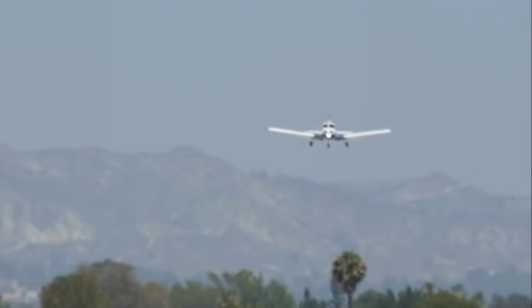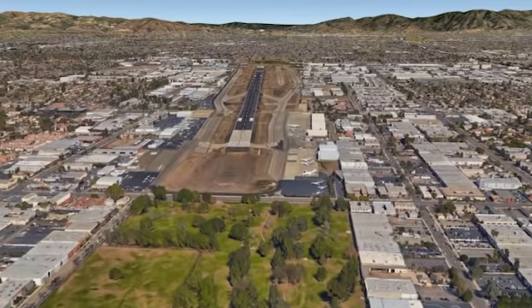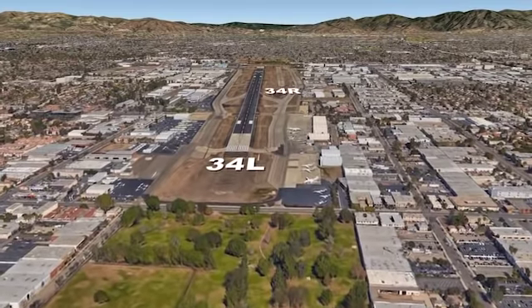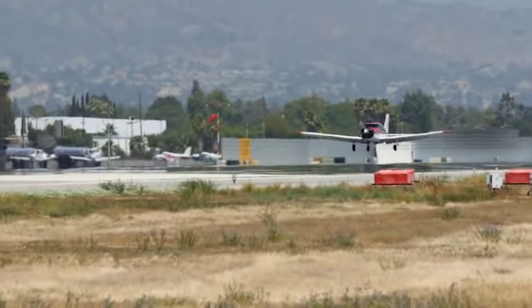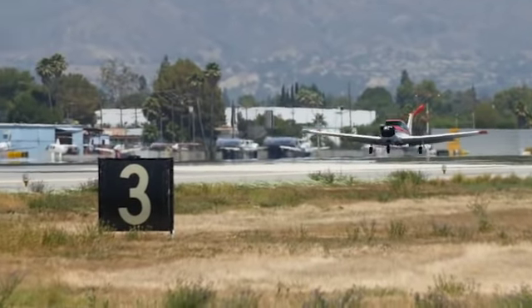When landing the other direction, note that runway 34 Right is staggered about 4,000 feet to the north of runway 34 Left. If you are ever uncertain of your landing runway, do not hesitate to ask for clarification.